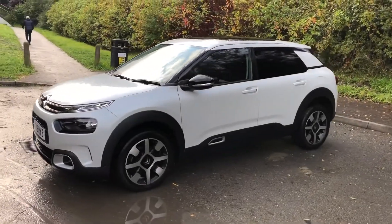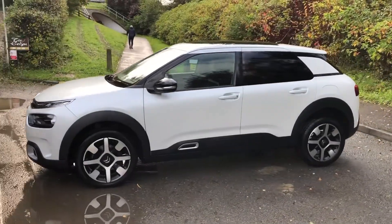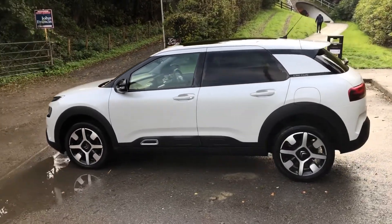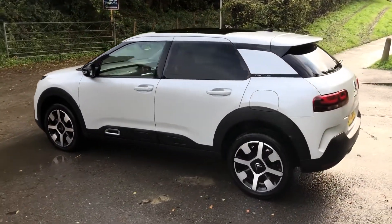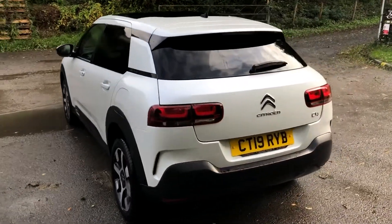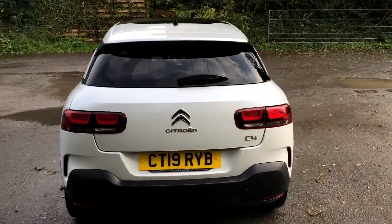For sale CT19RYB, a 2019 Citroen C4 Cactus Hatch PureTech Flare S/S Manual Petrol with 20,073 miles for only £12,795. Don't miss out on your next used car — come down and test drive it today.